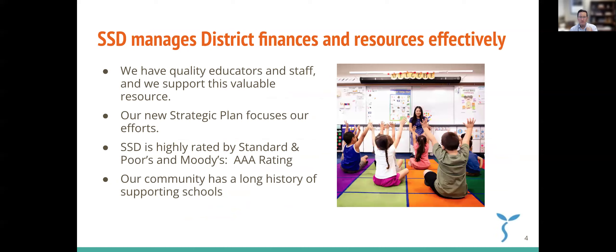A couple things about Sunnyvale School District. We believe that we have high quality educators and staff, and we do everything we can to support that resource. We see our educators and staff, along with our students, as the most valuable resource in the district. We have a new strategic plan that's really focusing our efforts. Sunnyvale School District is also consistently rated highly by Standard & Poor's and Moody's — the rating agencies — with the highest rating available, AAA. Our community has a long history of supporting our schools.